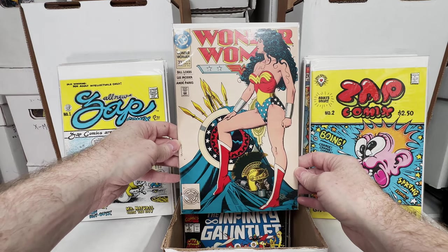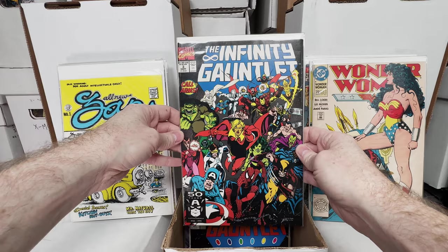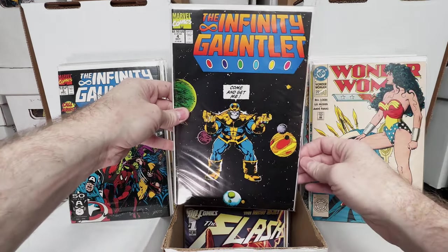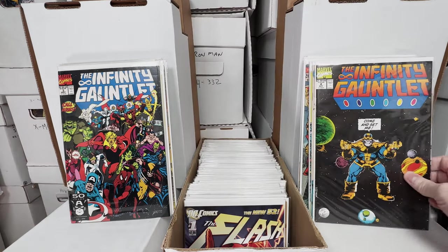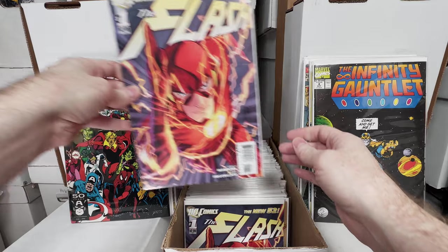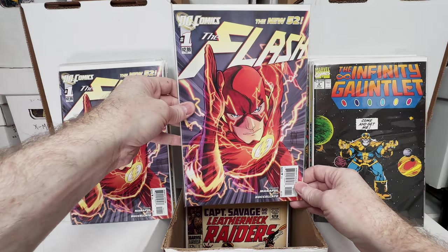Wonder Woman 72, awesome Brian Bolland key issue. Infinity Gauntlet number 3, Infinity Gauntlet number 4 — I'm pretty sure almost all of these I got in collections cheap or for like a buck a piece, dollar bins. The Flash number 1, New 52 — a couple copies of that.